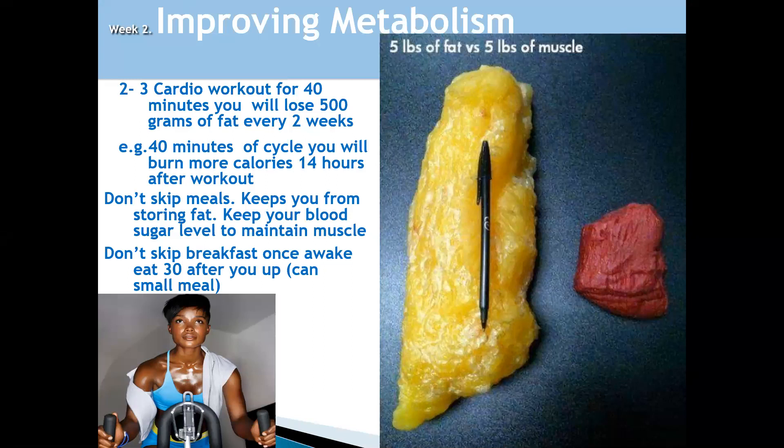Schedule it — what gets scheduled gets done. Schedule some cardio exercises, including things like brisk walk, jogging, running, cardio and aerobic exercises like Zumba, riding your bike, or swimming. These can actually help you burn body fat. And remember, don't skip meals — it will keep you from storing fat. If you skip a meal, you go into starvation mode and fat storage mode will happen.